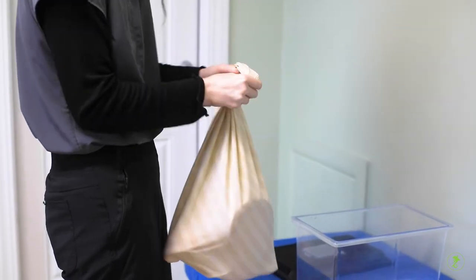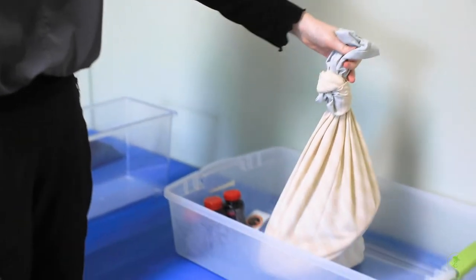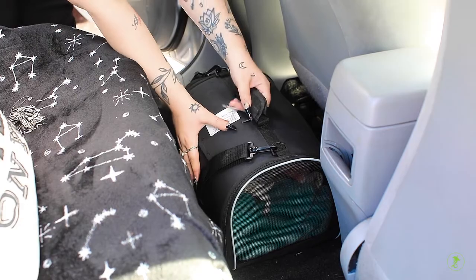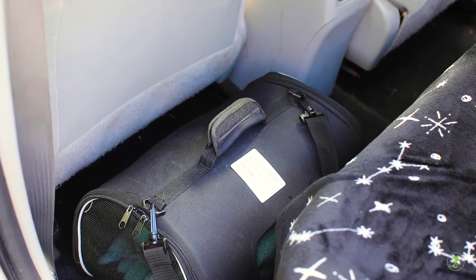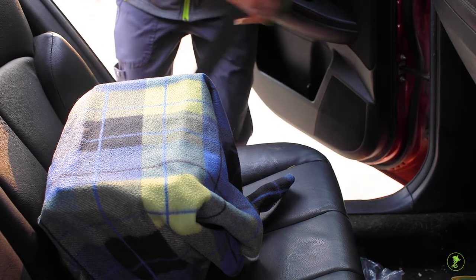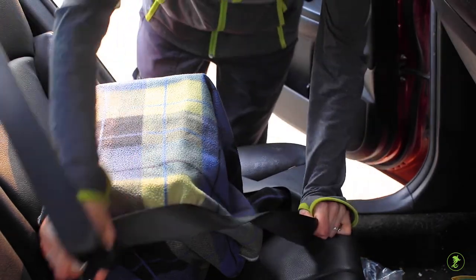Snakes can be transported in securely tied pillowcases within a carrier. Carriers should be placed in an area where they will be safer in case of an accident, such as the floor of the back seat. Some carriers can be secured with a seatbelt.